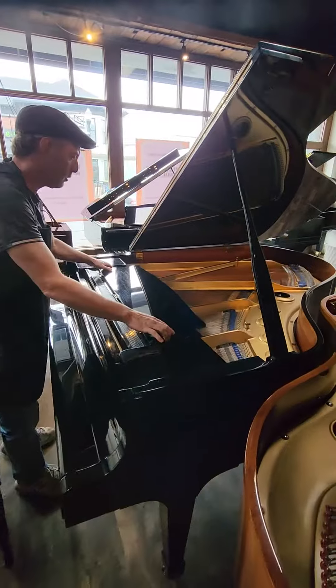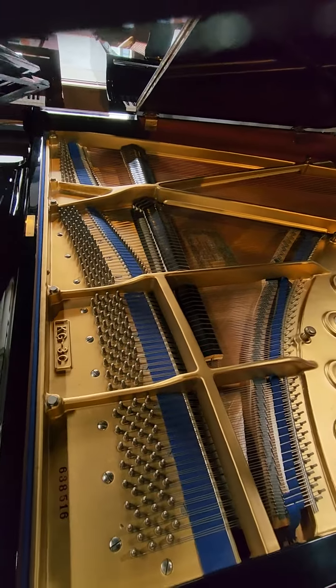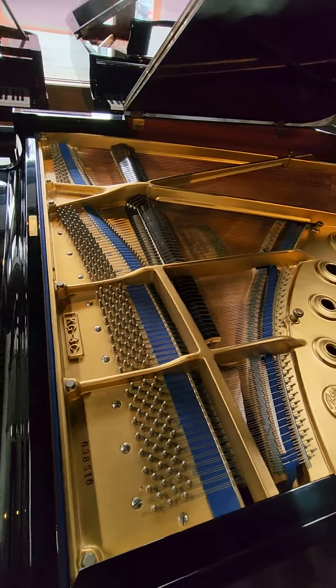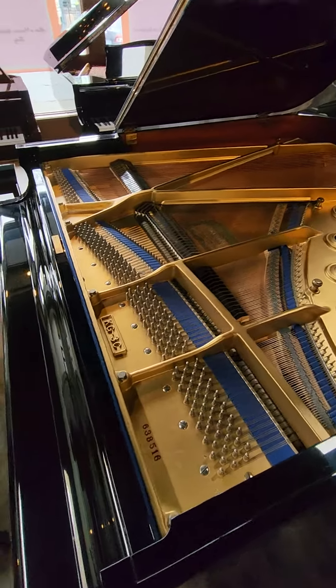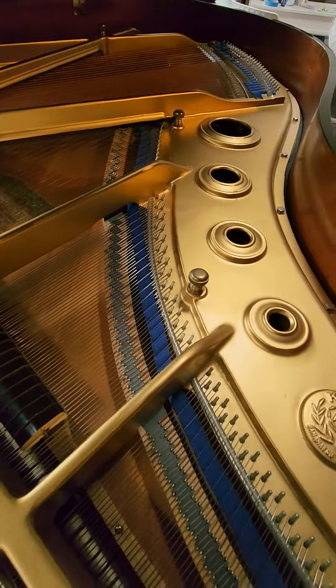Let's take a closer look. Structurally it looks to be in top condition: soundboard, pin block, tuning pins, strings, action components — everything looks really good.